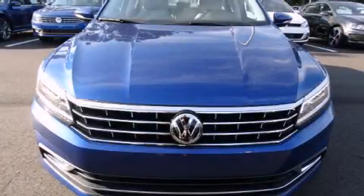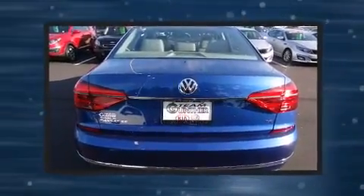The 2016 Volkswagen Passat prioritizes both performance and efficiency, thanks to the 1.8-liter four-cylinder engine.